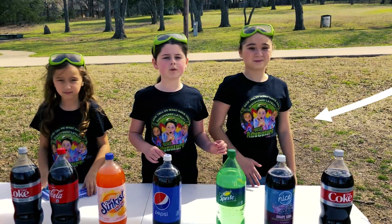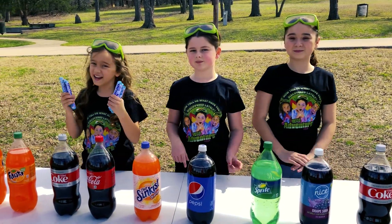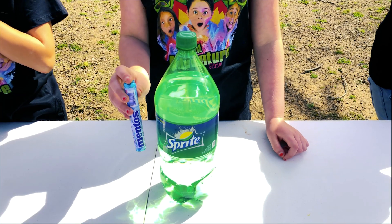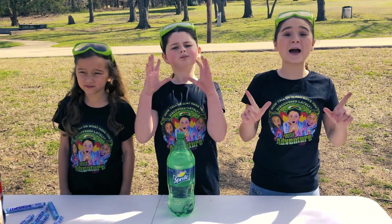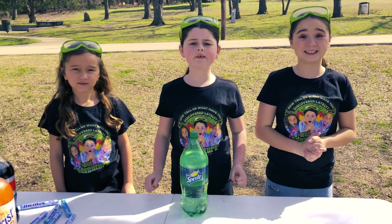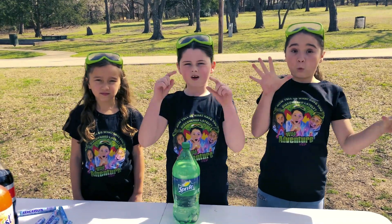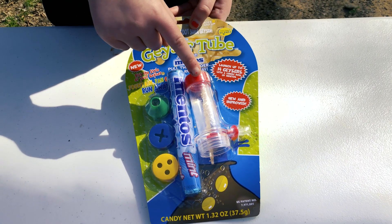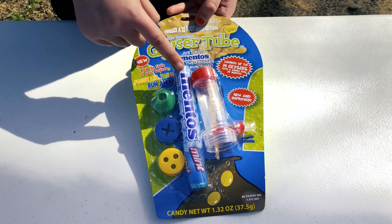Today we're going to be doing the super fun and extremely messy Mentos Soda Experiment! For this experiment we're going to be using different types of soda and Mentos candy. The way this experiment works is when the Mentos falls into the soda, it's going to cause a massive carbon dioxide reaction, leaving the carbon no other choice except to explode out of the top of our soda. It's going to go kaboom!